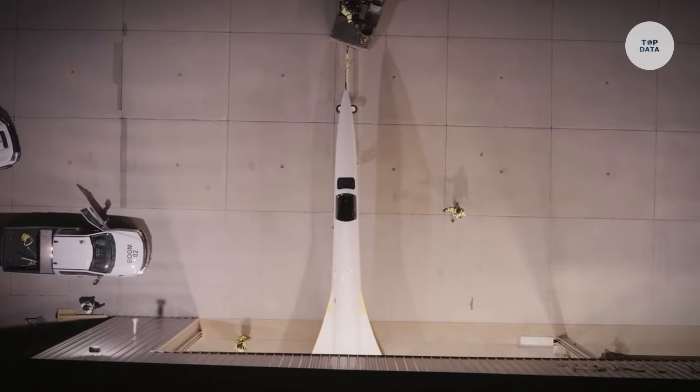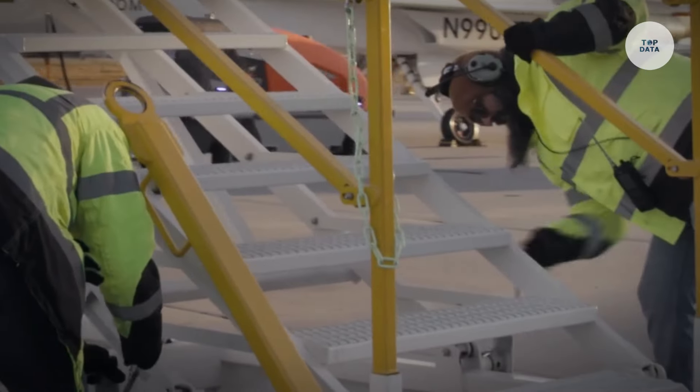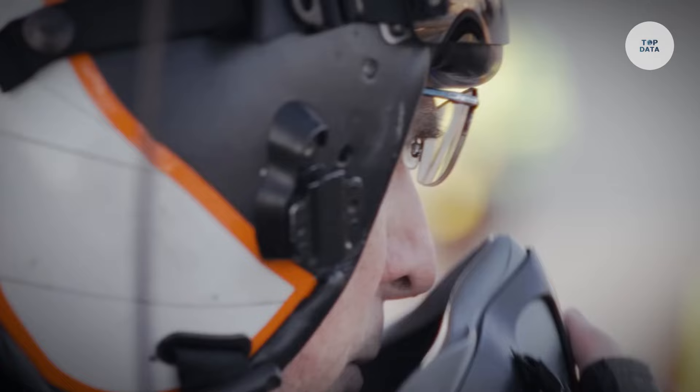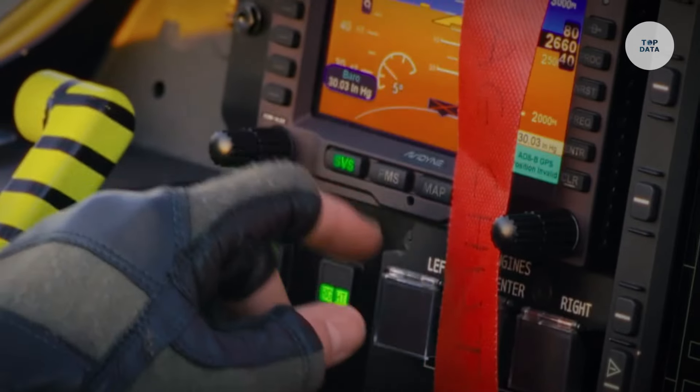Following its first flight on March 22, 2024, the XB-1 aims to demonstrate the feasibility of commercial supersonic travel, potentially reducing flight time significantly compared to subsonic aircraft, and represents a significant step towards reintroducing supersonic travel in the aviation market.